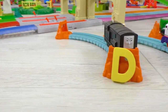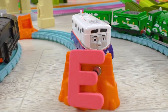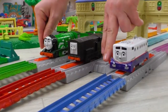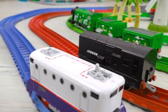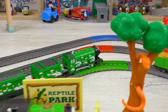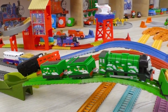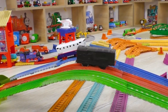Our next three contenders. Diesel is for D, Etienne is for E, and Flying Scotsman is for F. Let's see which letter will become the fastest one in this round. So far, Flying Scotsman is way ahead of the other engines. Etienne and Diesel are doing their best to catch up with their favorite.